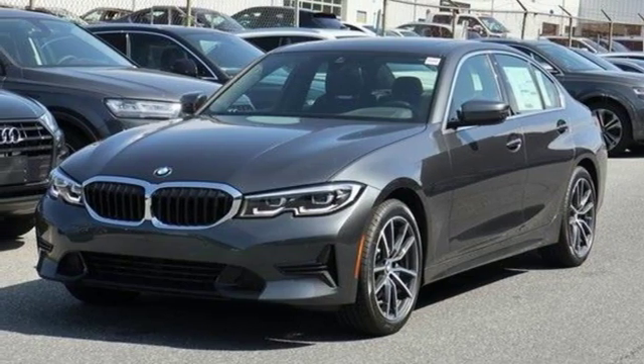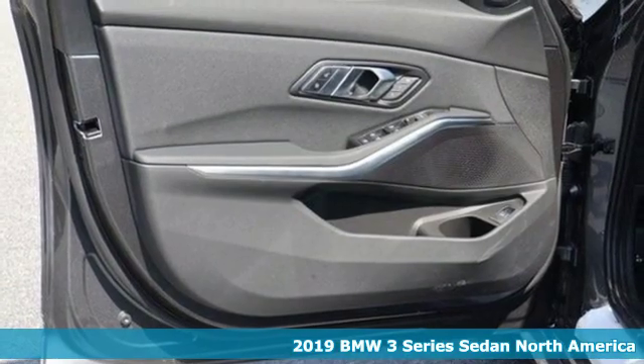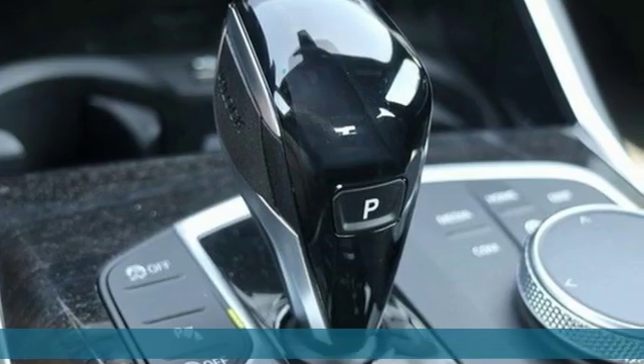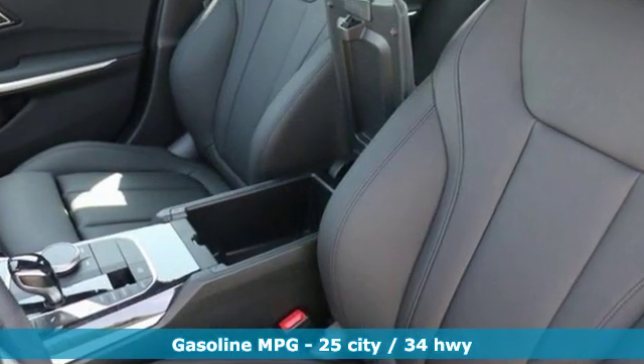It's a new 2019 BMW 3 Series. With an intelligent approach to engineering and legendary design, it's no wonder it's the most popular in BMW's lineup. And get ready for an impressive combination of features.